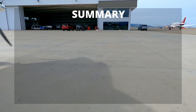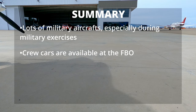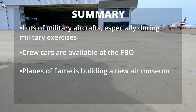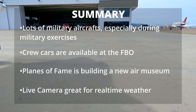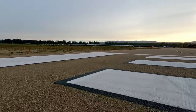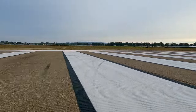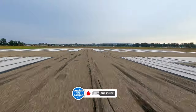In summary: there are a lot of military aircraft, especially during military exercises. Crew cars are available at the FBO. Planes of Fame is building a brand new air museum. And the live camera is a great tool for real-time weather. We really didn't know what there was to do, which is probably why we went to visit. There really wasn't much, but with the new museum being built and the air show coming up, it's going to be pretty exciting times ahead.